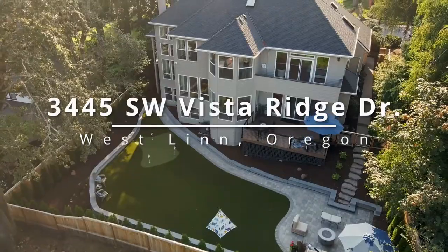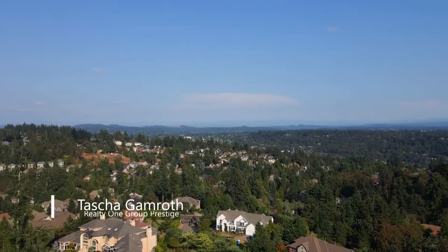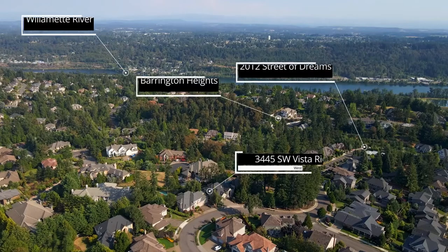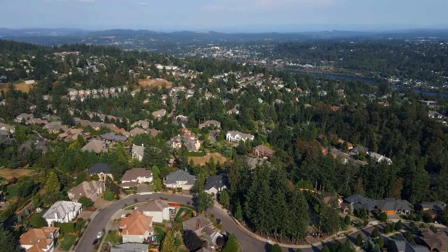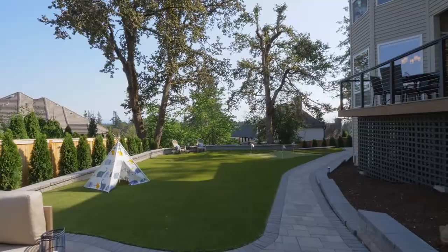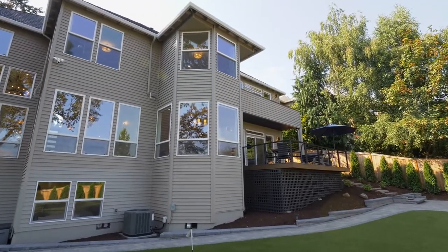Welcome to your chance of a lifetime to own a custom, masterfully renovated home with Mount Hood views, nestled among Westland's finest communities. It's ideally situated in an established neighborhood of high-end homes in a peaceful setting. This beautiful, fully updated home of more than 4,800 square feet on more than a quarter acre is brilliantly designed inside and out.